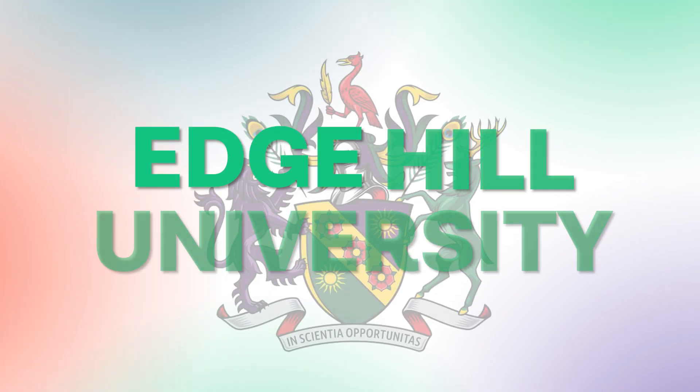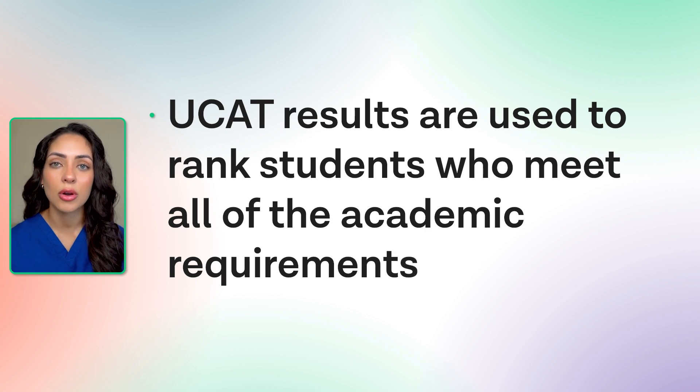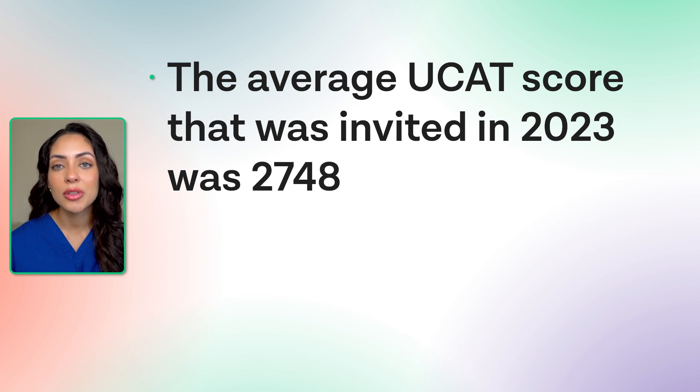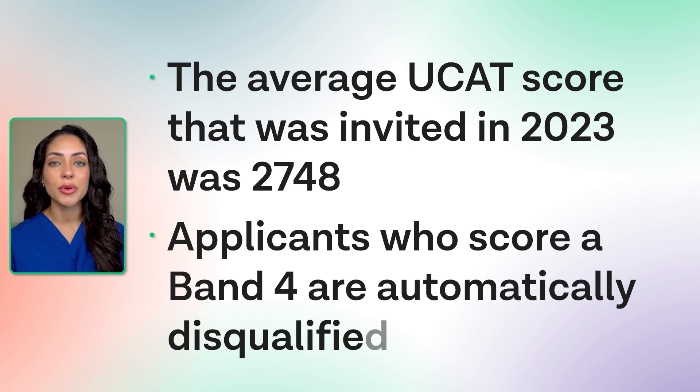Next is Edge Hill University. The UCAT results will be used to rank students who meet all of the academic requirements. Depending on the number of interviews to be held, they will set a UCAT criteria and applicants who score high enough will be invited to interview. The university's UCAT threshold will vary year on year depending on how everyone does in that admissions cycle. For example, the average UCAT score invited to interview in 2023 was 2,748. Any applicant who scores a band 4 on the situational judgment test will be automatically disqualified.